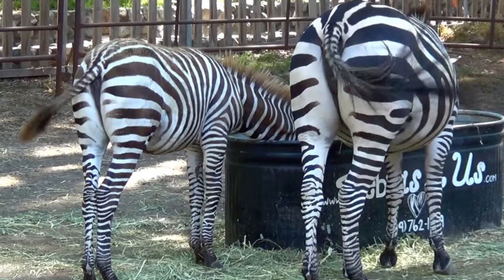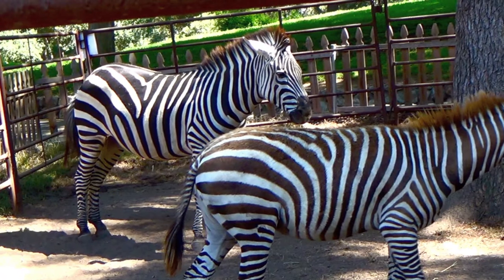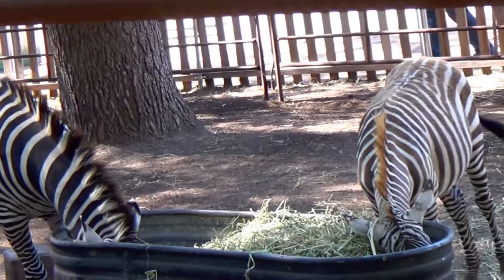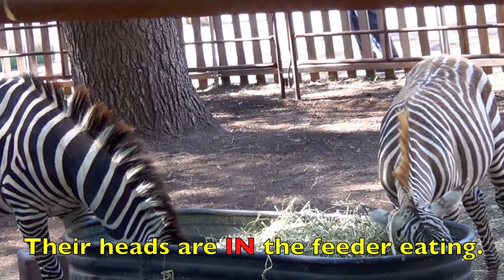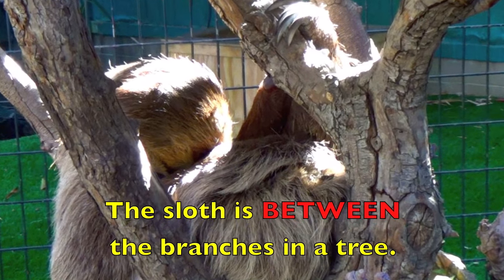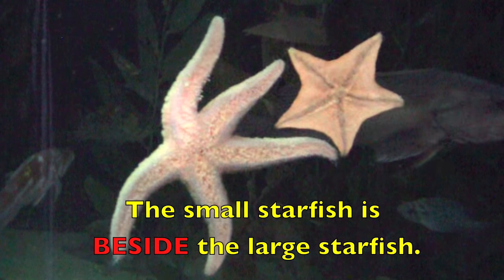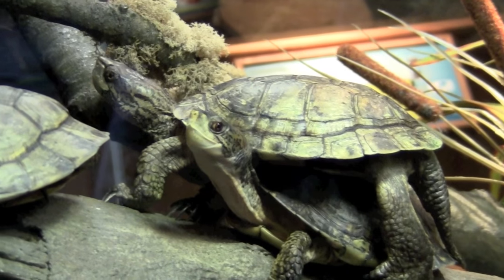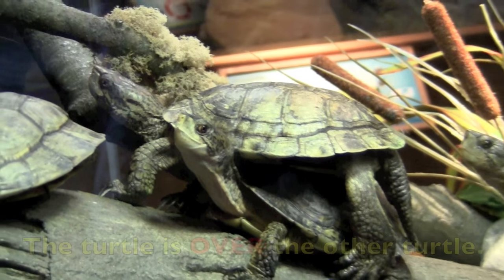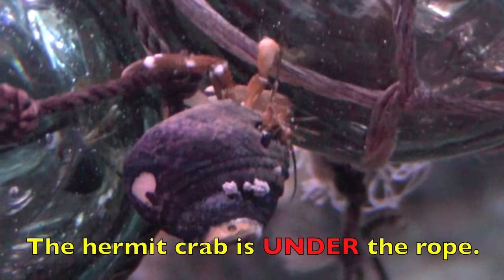Where is the baby zebra? The baby zebra is beside its mother. Now boys and girls, where is the baby zebra? The baby zebra is in front of its mother. Where are their heads? Their heads are in the feeder eating. Where is the sloth? The sloth is between the branches in a tree. Where is the small starfish? The small starfish is beside the large starfish. Look carefully at the turtles — where is the top turtle? The turtle is over the other turtle. Where is the hermit crab? The hermit crab is under the rope.